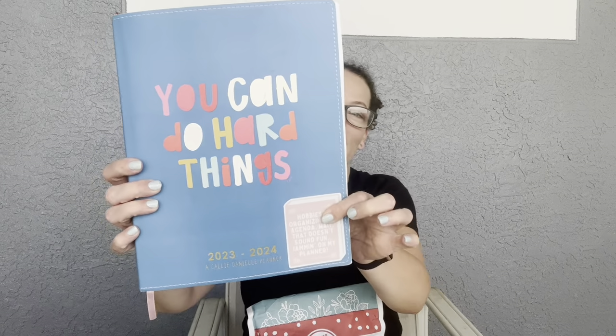I actually want to show you that I have purchased things from Callie Danielle before. I have a sweatshirt and a couple other things, and my absolute favorite thing is their planner — this is the academic planner for the 2023–2024 school year. You can actually get these at Target. I bedazzled mine with a sticker. I love love love these planners — inside, different pages have colors you can color in, and really fun things.